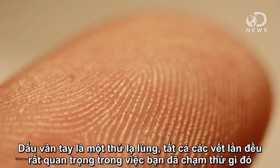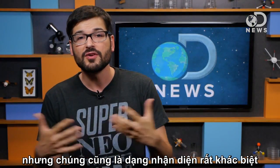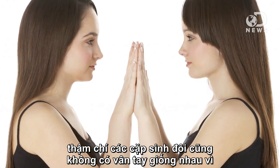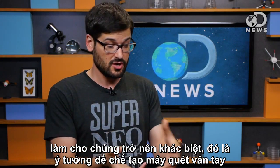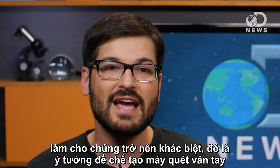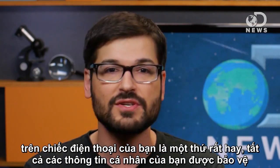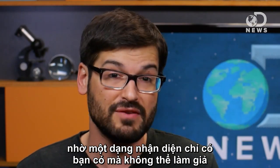Fingerprints are crazy things. All these little ridges are super important to your sense of touch, but they're also a really unique form of identification. Even identical twins don't have the same fingerprints, because small differences in pressure in the womb actually cause them to be different. Which makes the idea of having a fingerprint scanner on your phone a really nice one.